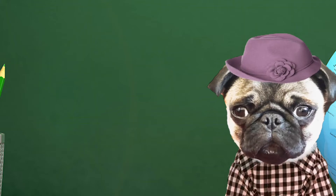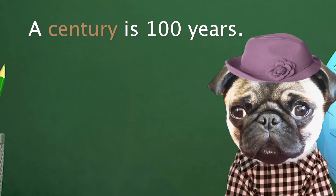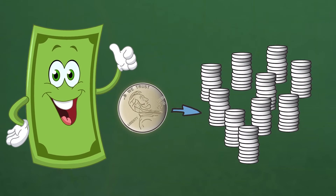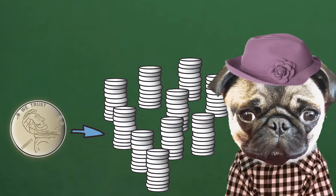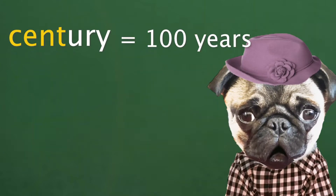Century means 100. The word century means a period of 100 years. The trick to remember that century means 100: think there are 100 cents in a dollar. So when you hear the word century, think of how many cents are in a dollar.